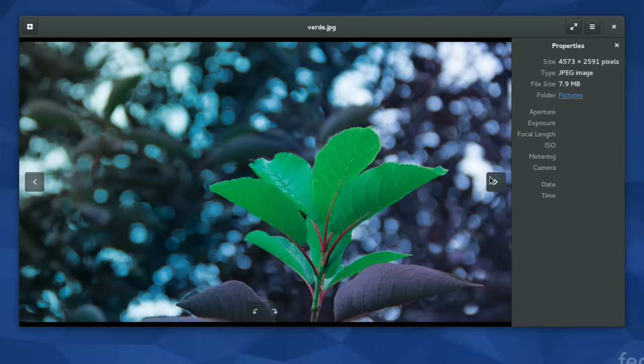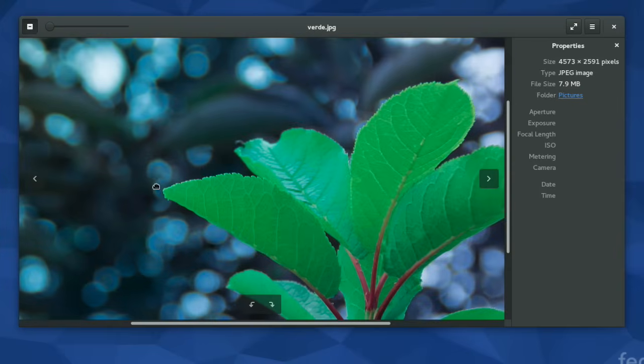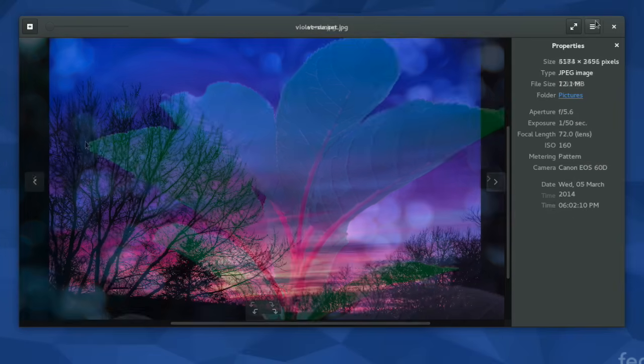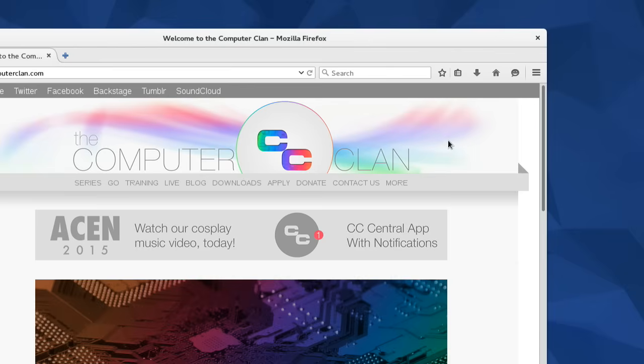An updated image viewer was also included with the system. One of the focuses for the interface changes in this software was to put content before Chrome, meaning the interface overall should be less intrusive. Window decorations were kept clean and simple, with only a close button present.